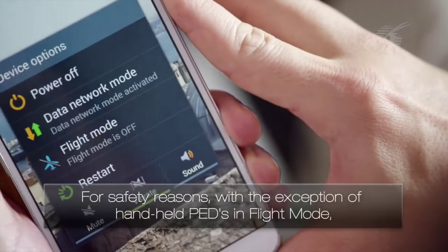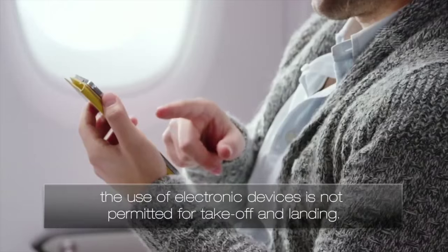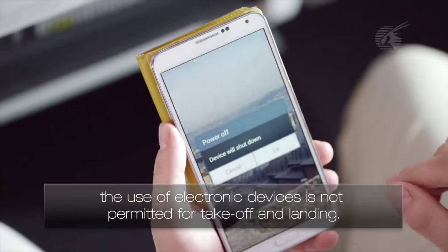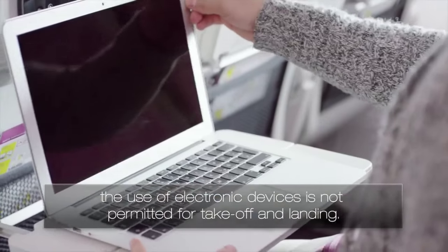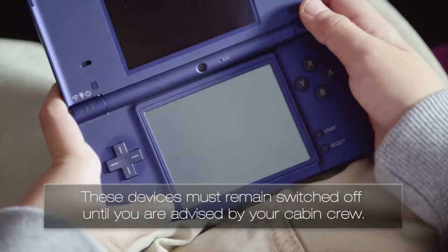For safety reasons, with the exception of handheld devices in flight mode, the use of electronic devices is not permitted for takeoff and landing. These devices must remain switched off until you are advised by your cabin crew.